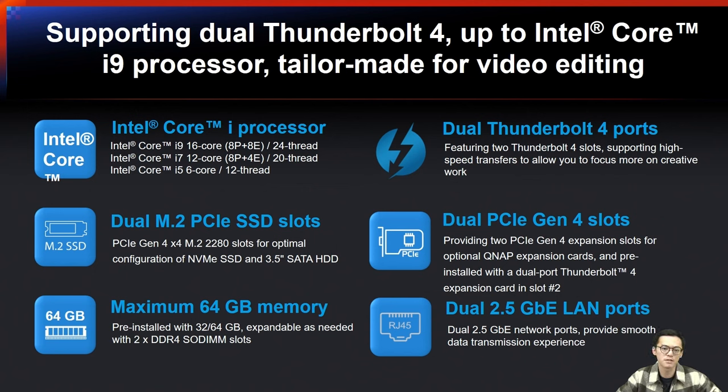Dual Thunderbolt 4 ports provide high-speed transfers so you can focus more on your work. The unit comes with dual M.2 PCIe SSD slots, allowing you to optimize configuration with NVMe SSD and 3.5-inch SATA drives. There's also a PCIe Gen4 slot for optional QNAP expansion cards, with a pre-installed dual-port Thunderbolt 4 expansion card in slot 2. Pre-installed with 32 GB or 64 GB memory, expandable via two DDR4 SO-DIMM slots, plus dual 2.5GbE network ports.